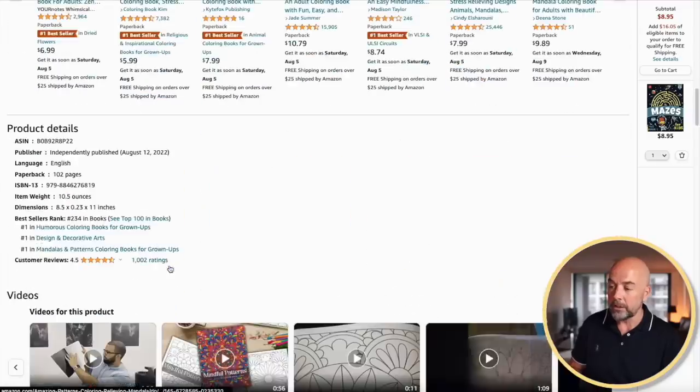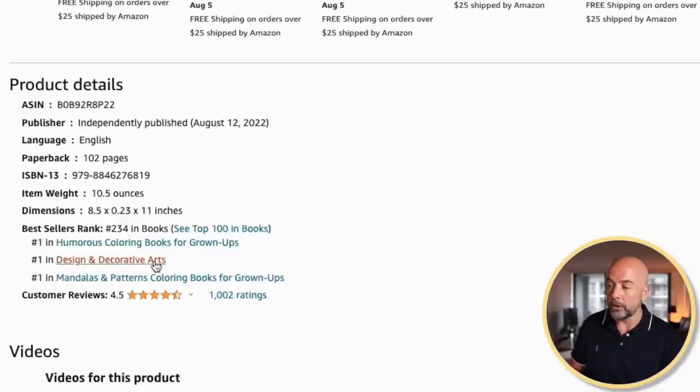There used to be a workaround — you could email KDP support and request that your book be put in up to 10 categories. That has changed completely because you can no longer email KDP support to request those categories. But now you can choose up to three categories in which to put your books.